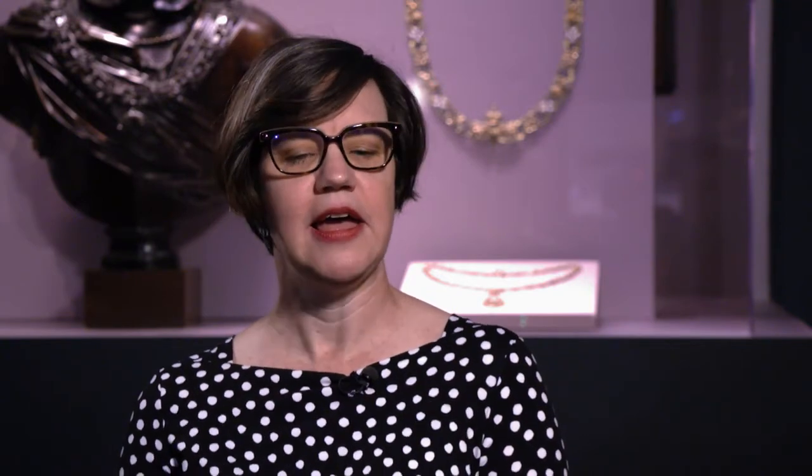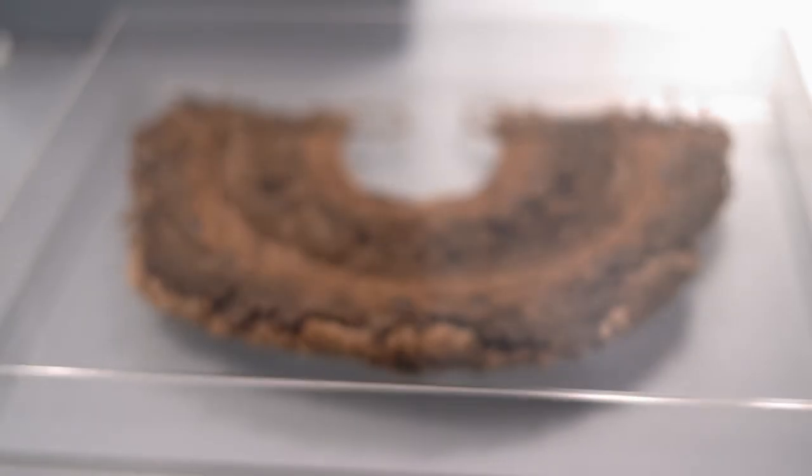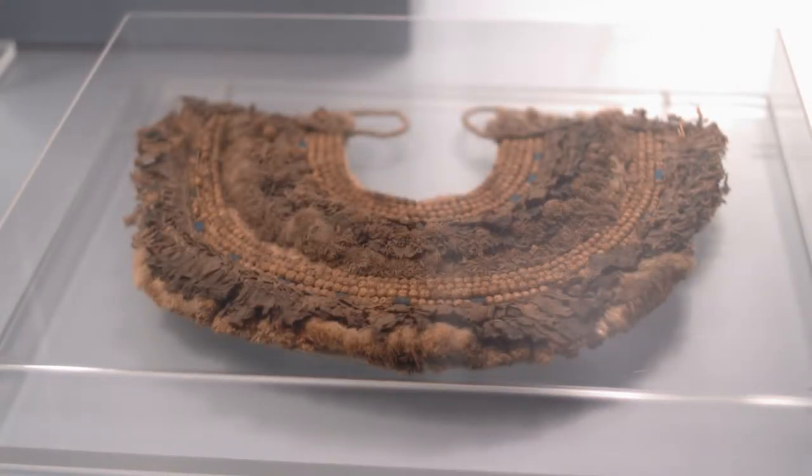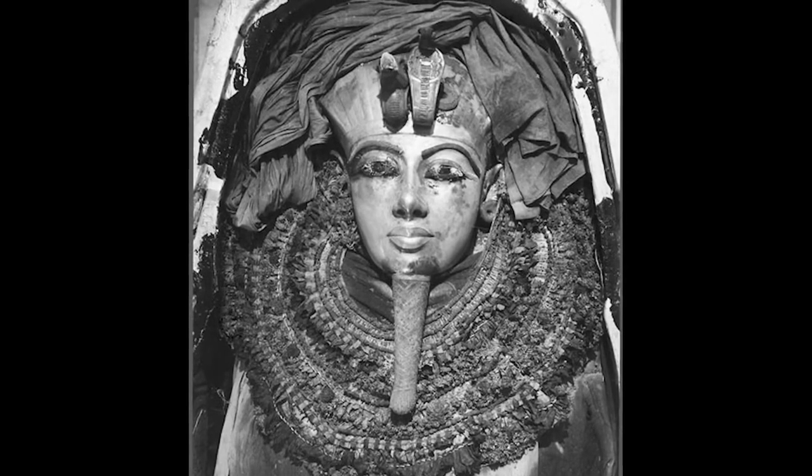One piece that you might not even notice, but is in many ways one of the most moving pieces in the whole show, is a floral collar from ancient Egypt. It's about 4,000 years old, and it's actually made of flowers. It belonged to probably the most famous Egyptian pharaoh, King Tutankhamun, and was part of the ritual surrounding his death.